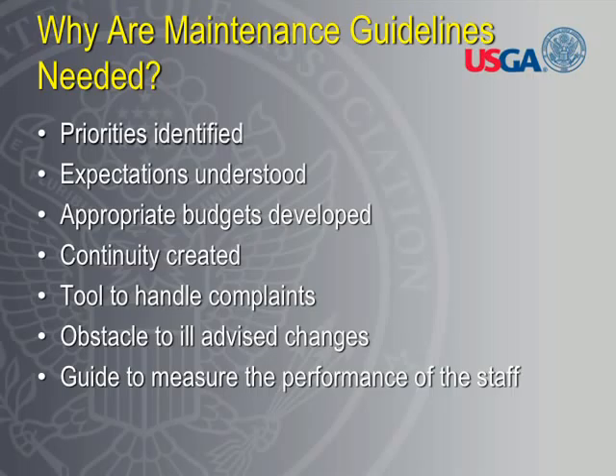Maintenance guidelines identify your maintenance priorities on the golf course and help clarify the expectations of your membership — thinking you're always going to have a faction with unrealistic expectations. But maintenance guidelines help define those expectations and broaden them, getting them as close to uniform as possible. Which then leads to making better budgetary decisions — you know exactly where you should be spending your money, or at least have a much better idea of it.